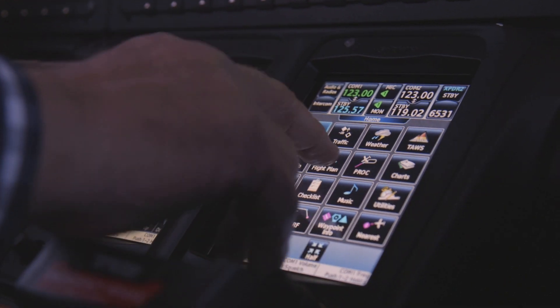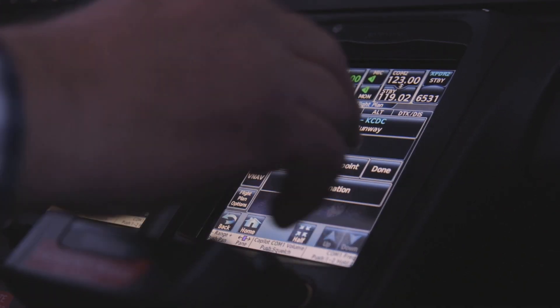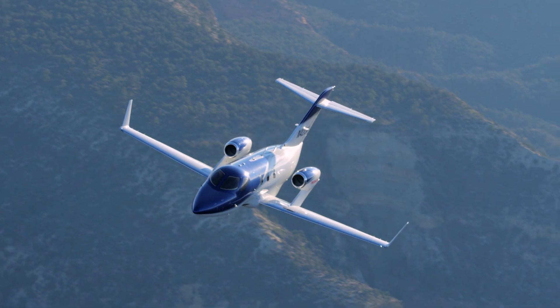Coming in and programming a GPS approach into the airport here in Cedar City, and then sitting back and watching it do everything. Got on the ground — first thing I did was say, what a remarkable aircraft.